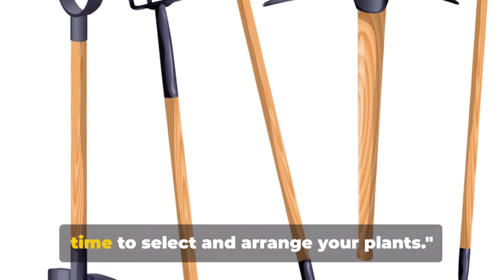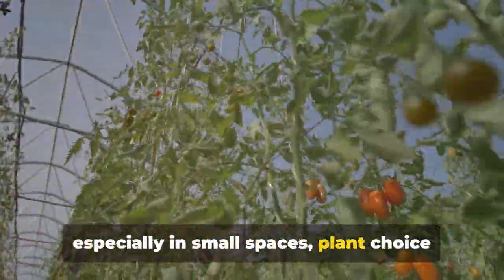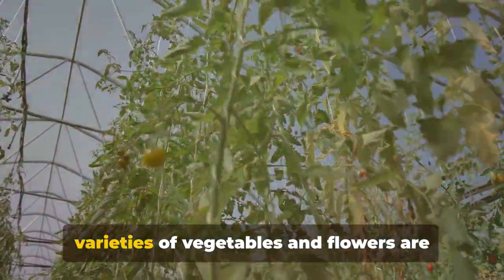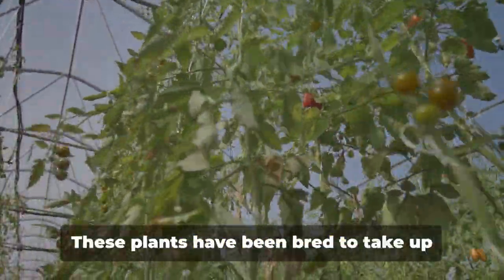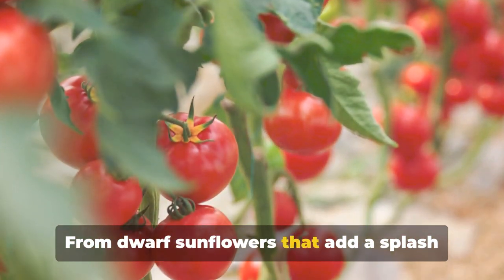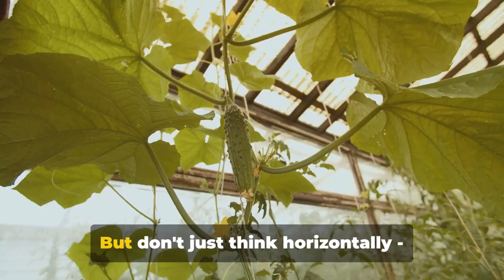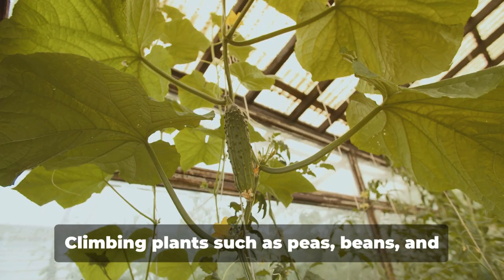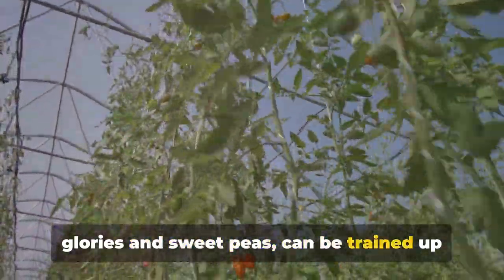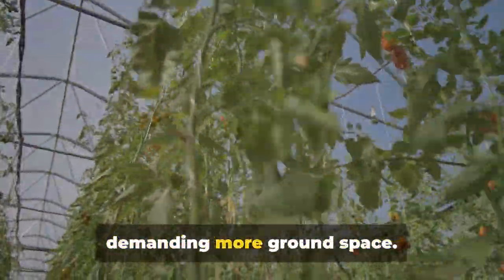Now that your raised bed is ready, it's time to select and arrange your plants. In raised bed gardening, especially in small spaces, plant choice is paramount. The goal is to maximize yield while minimizing space, so compact or dwarf varieties of vegetables and flowers are your best bet. From dwarf sunflowers that add a splash of color to compact tomato varieties perfect for salads, your options are plentiful. Don't just think horizontally — consider the vertical space as well. Climbing plants such as peas, beans, and cucumbers, or vining flowers like morning glories and sweet peas, can be trained up trellises or stakes, adding another dimension to your garden without demanding more ground space.